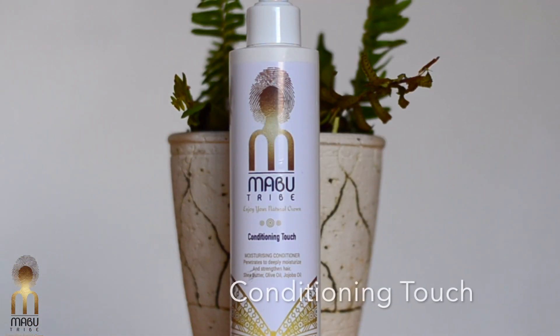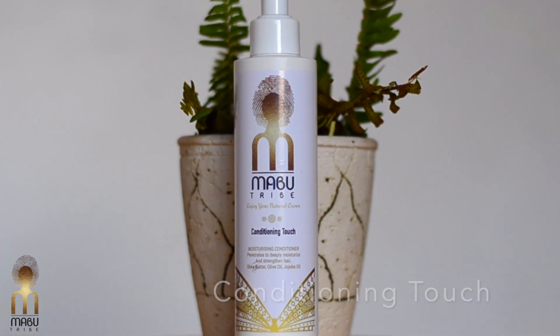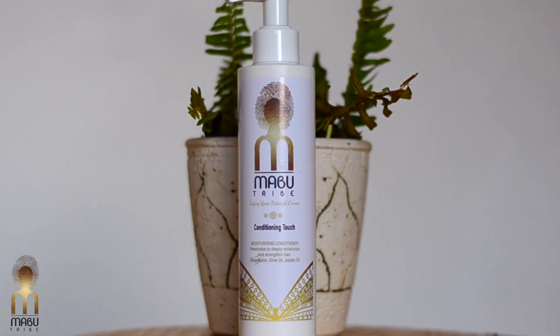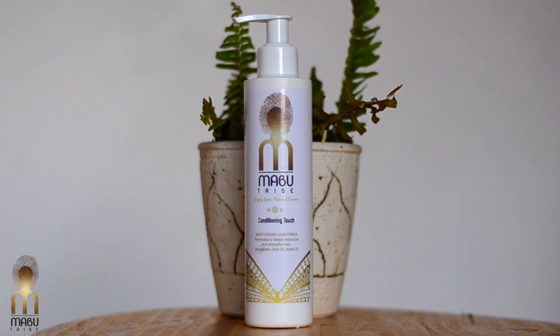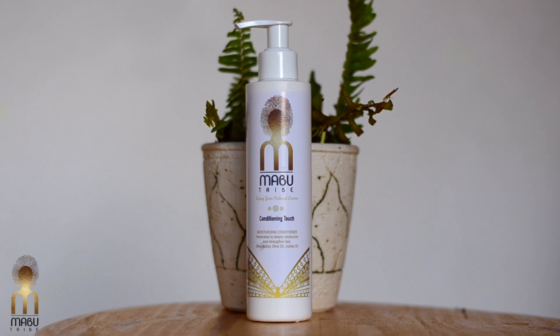The second step to healthy hair is conditioned hair — hair that has a seal of protection that allows the hair to glide instead of grinding against each other from daily friction. For this we have the Conditioning Touch, which is a deep conditioner that allows nourishment inside and outside of the hair. It can also be used as a deep conditioning treatment once in a while.